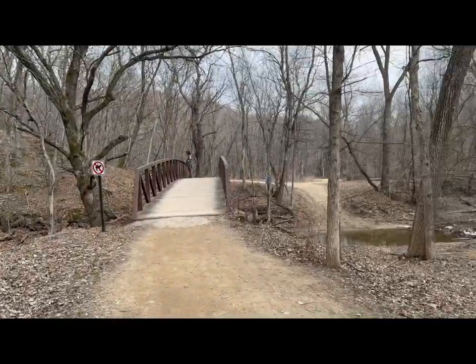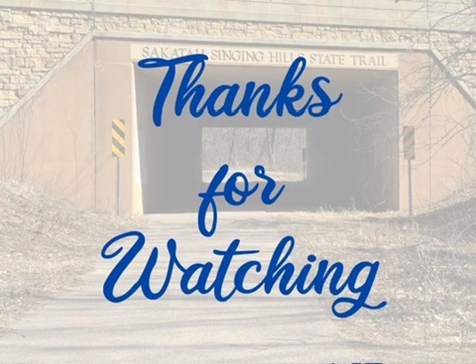There we have it — a very nice and pleasant park. Thanks for watching. I'll be back with more parks in some different videos because there's plenty more in Minnesota.